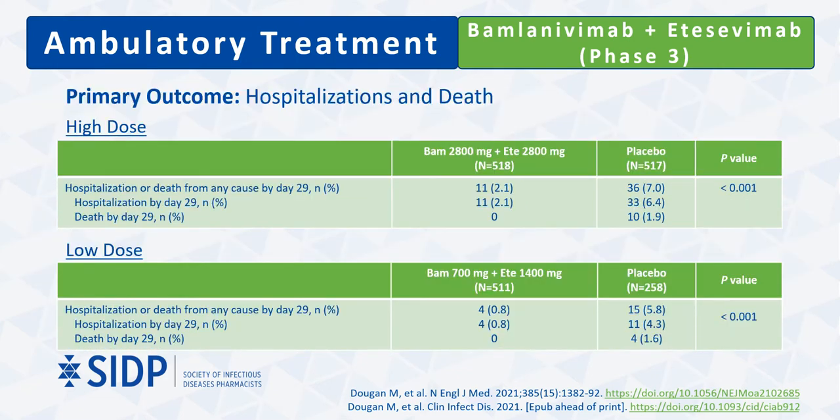Hospitalization or death from any cause occurred in 2% of patients receiving the 2,800 mg antibody therapy compared to 7% among placebo — a 70% risk reduction. Similar rates of just under 1% and 6% were observed in patients receiving low-dose bamlanivimab and etesevimab versus placebo, respectively. The majority of patients meeting the primary endpoint did so due to hospitalizations, with no patients who received either dose of monoclonal antibody dying by day 29. Thirteen of the 14 deaths among placebo patients were attributed to COVID-19 infection.